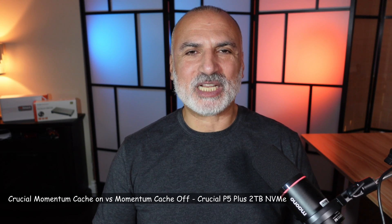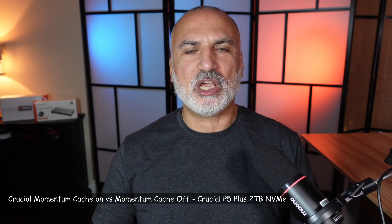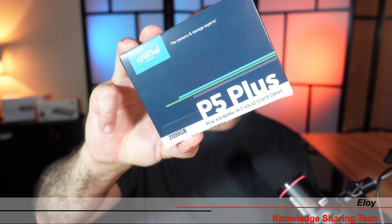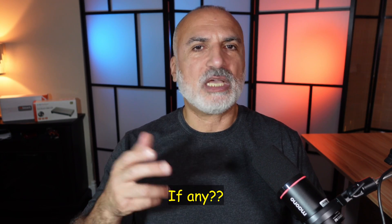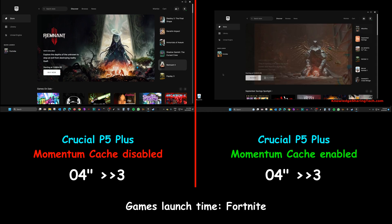In this video I'm going to determine if Crucial Momentum Cache will really increase the performance of my Crucial NVMe SSD. I have a Crucial P5 Plus 2TB NVMe drive in my system, and I'm going to perform tests before enabling Momentum Cache and after enabling it, then compare the results to see how much performance gain, if any, it provides.